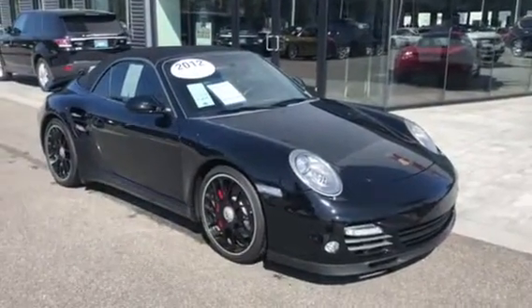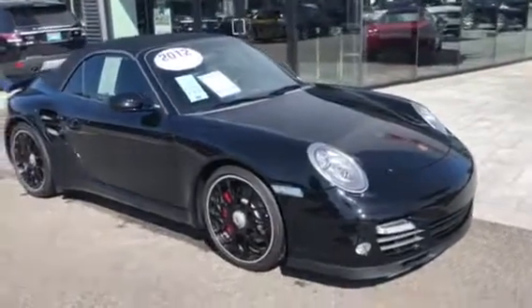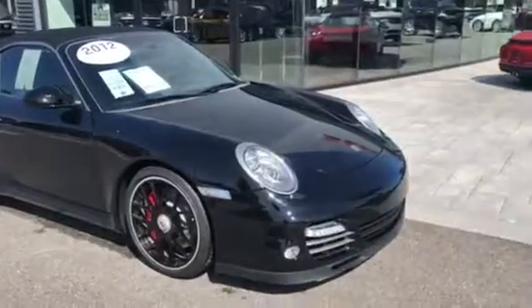Hey, good morning Mr. Salzman. This is Scott Prince with Porsche Vocala. I want to do a walk around for you on the 911 Turbo. I thought I'd already done this, so I apologize if I haven't.